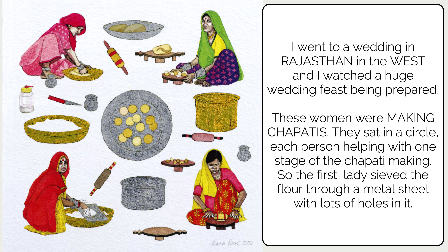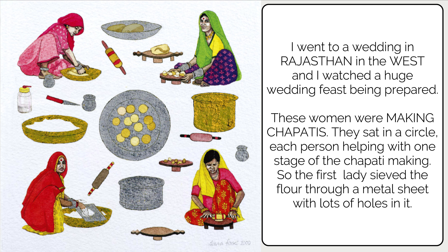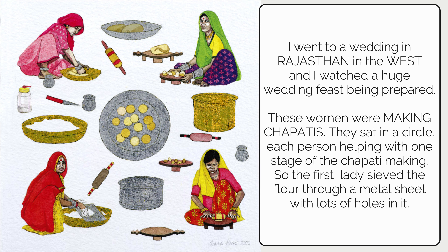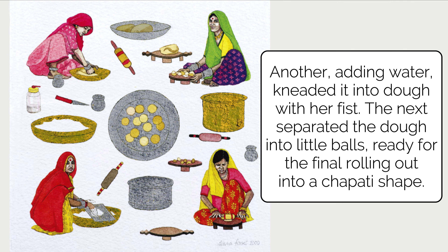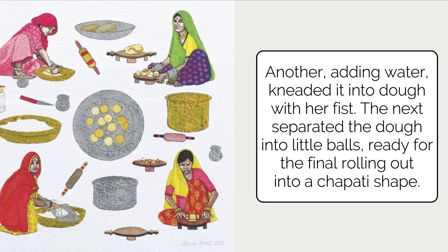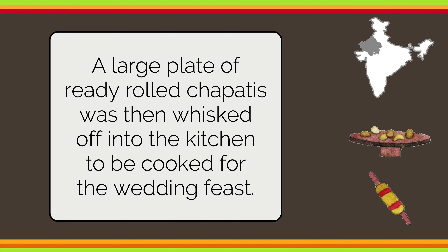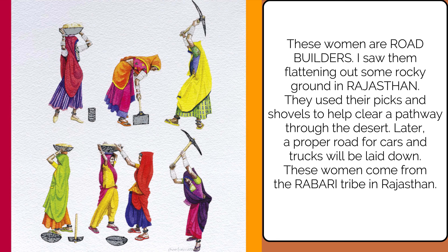The author went to a wedding in the state of Rajasthan, in the western part of India, and watched a huge wedding feast being prepared. These women were making chapatis — which we all eat every day at home! They sat in a circle, each helping with one stage: one sieved the flour through a metal sheet with holes, another added water and kneaded it into dough, the next separated the dough into little balls, and finally they were rolled out into chapati shapes. A large plate of ready-rolled chapatis was then whisked off to the kitchen to be cooked.